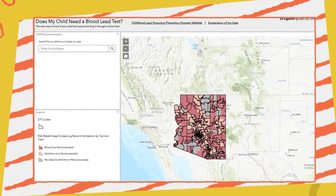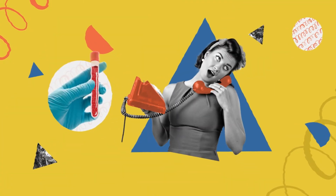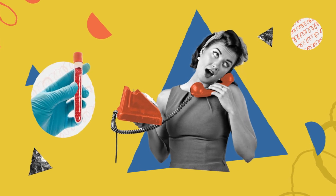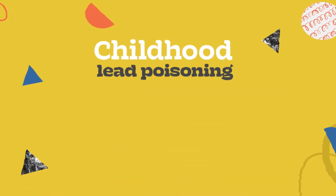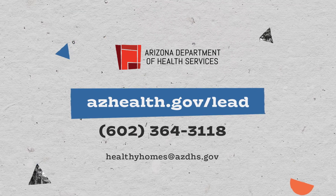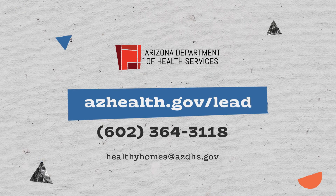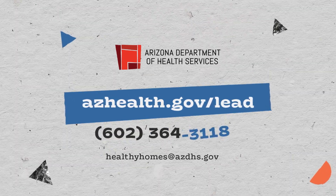If your child has been identified with an elevated blood level, remove or reduce exposure to the source of lead and schedule a follow-up test to ensure that lead is leaving the body. Childhood lead poisoning is dangerous but can be prevented. For more information and resources on lead poisoning and how to prevent it, please visit azhealth.gov/lead or call 602-364-3118.